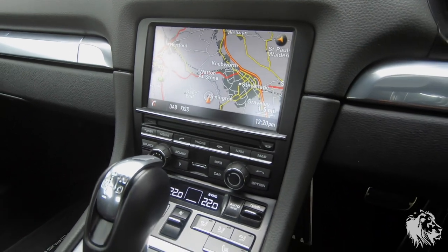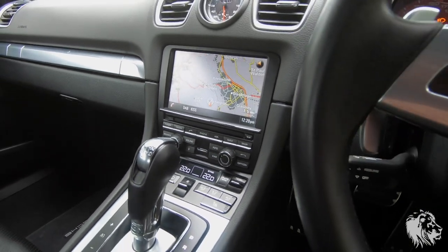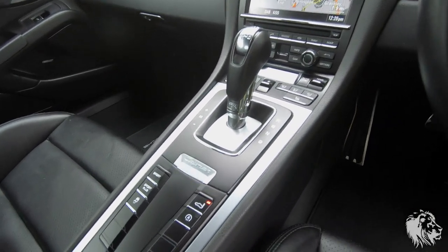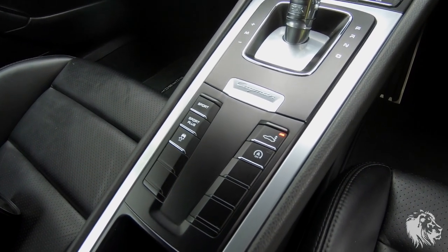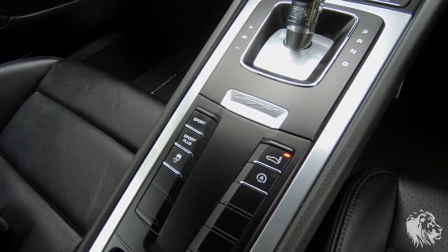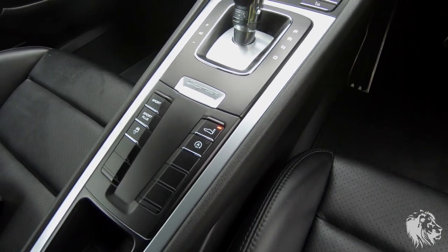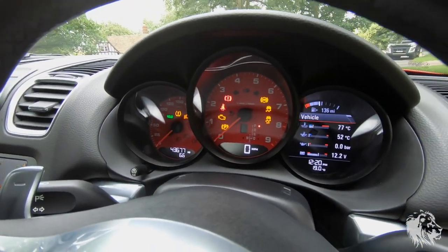You can also stream via Bluetooth any audio on your phone, and obviously pick up and answer phone calls while driving safely. All the microphones and speakers are wired into the car and you can't actually see them anywhere. With this car having Sport Chrono Plus package, it has Sport Plus as well as Sport Mode, so it will accelerate faster.